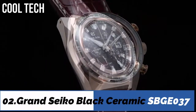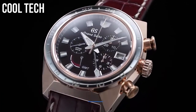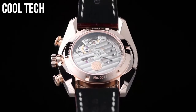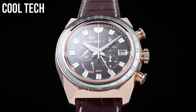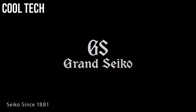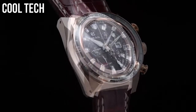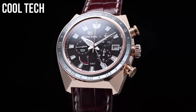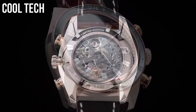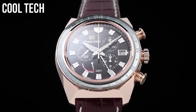Top 2: display type analog. Case material: ceramic titanium. Case diameter: 46mm. Band material: leather.